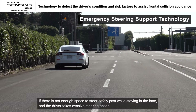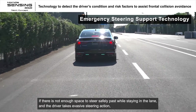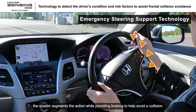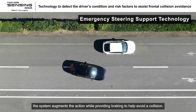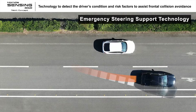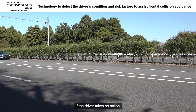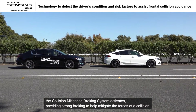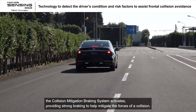If there is not enough space to steer safely past while staying in the lane and the driver takes evasive steering action, the system augments the action while providing braking to help avoid a collision. If the driver takes no action, the collision mitigation braking system activates, providing strong braking to help mitigate the forces of a collision.